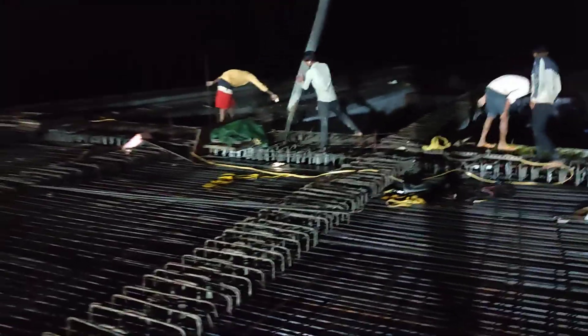Hello everyone. Now we are going to the concrete cross gutter.